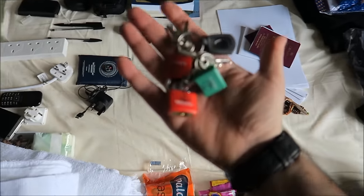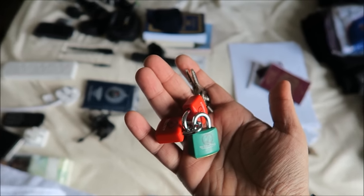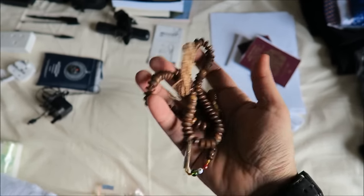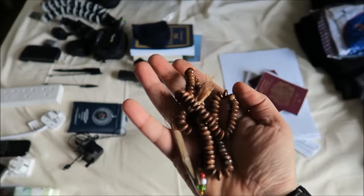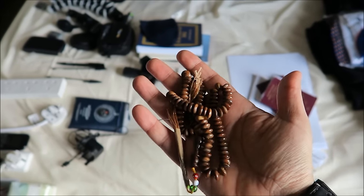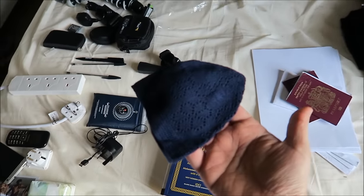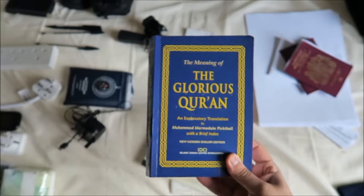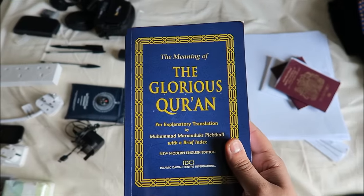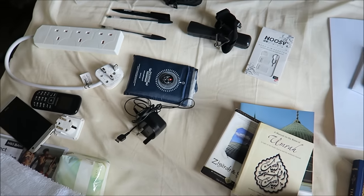Padlocks are a big, big thing — make sure you have good padlocks. I've got about three padlocks. This is a tasbeeh — very important to keep up the zikr of Allah and salawat upon the Prophet during the journey. When you're on the flight, please try to avoid watching films; the main thing is you're going for ibadah. I've also got a topi — when you're out of Ihram you can wear it.